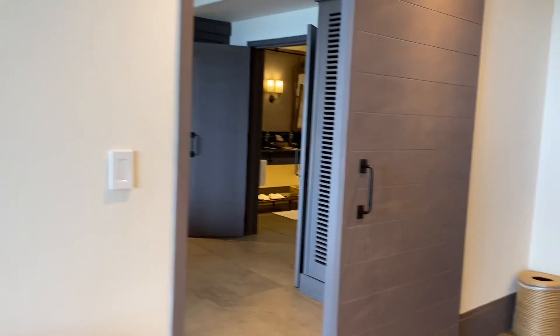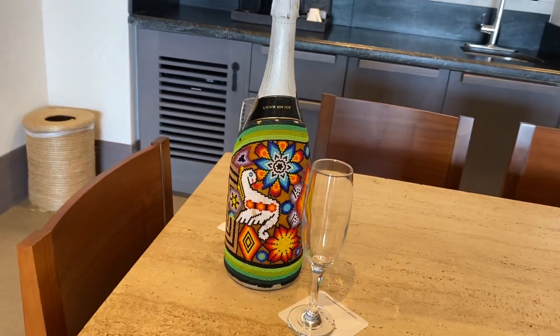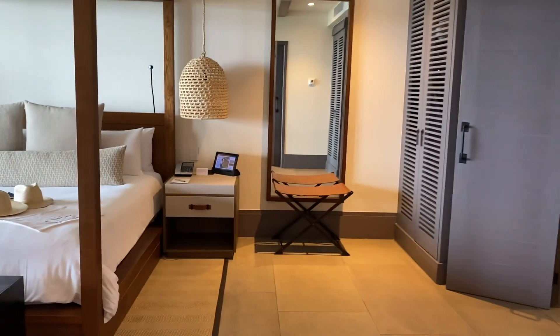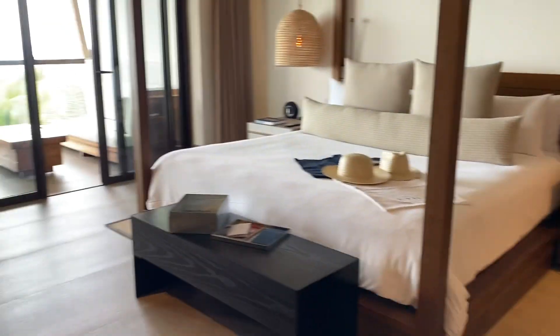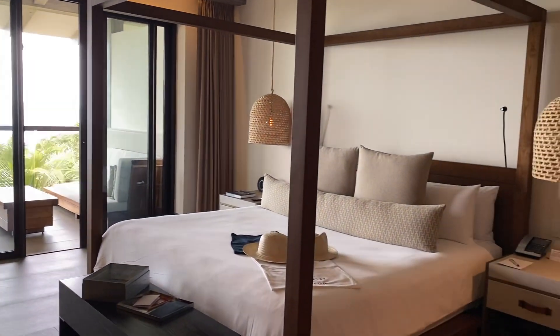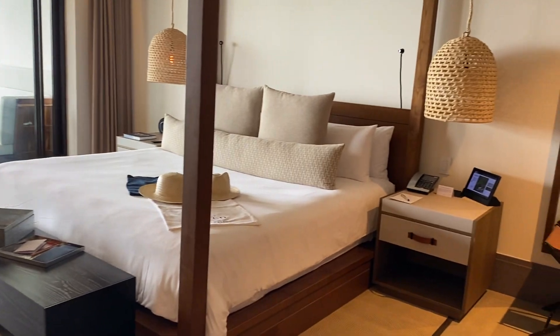It's a very chic destination and we absolutely wanted to reflect that. The master room is going to be larger than the alcoves. The suites will also feature a jacuzzi inside in the master bathroom. And this bed is so inviting — I cannot wait to jump in there.